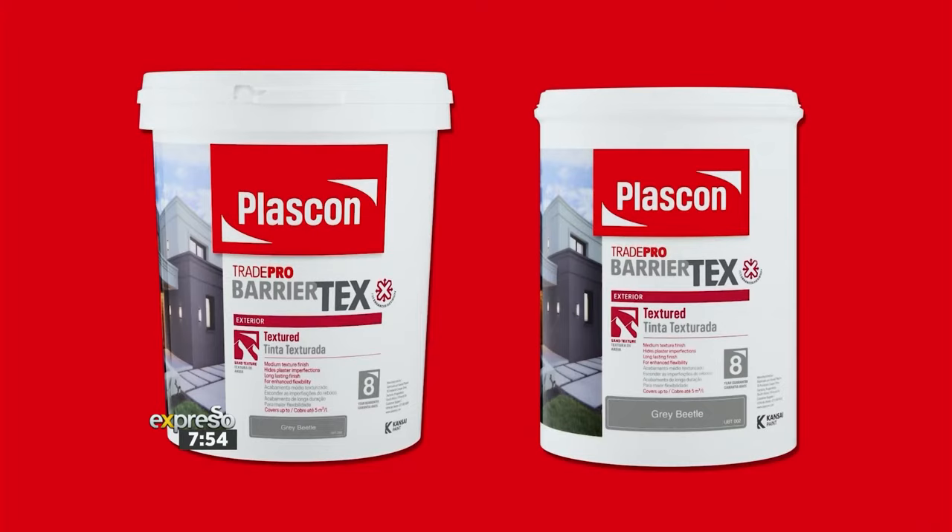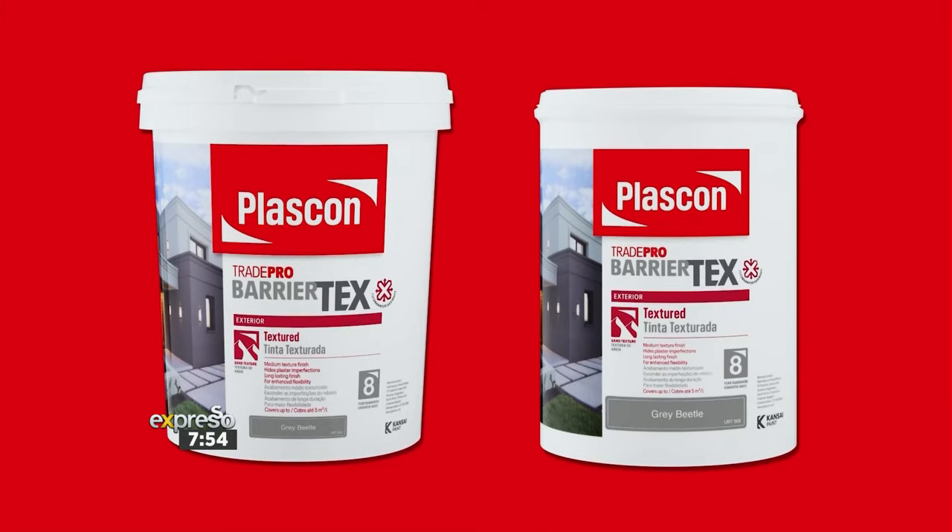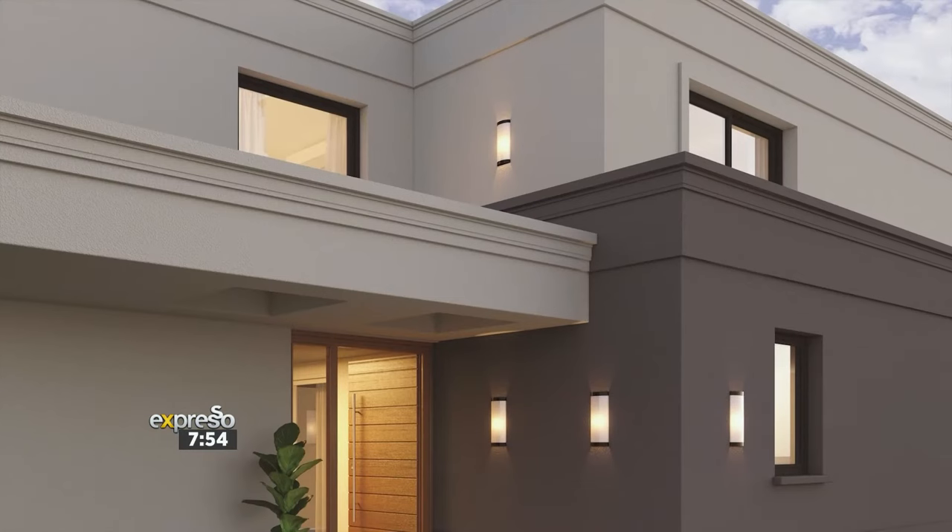And then we have TradePro Barriotex, which was recently launched in the South African market. What's great about this product is it comes with Microflex technology. Our structures are constantly moving, so your paint has to be flexible enough to adapt with that movement. TradePro Barriotex adheres to your house and prevents it from cracking and peeling for a long period of time, keeping your home protected for much longer on any surface you choose.